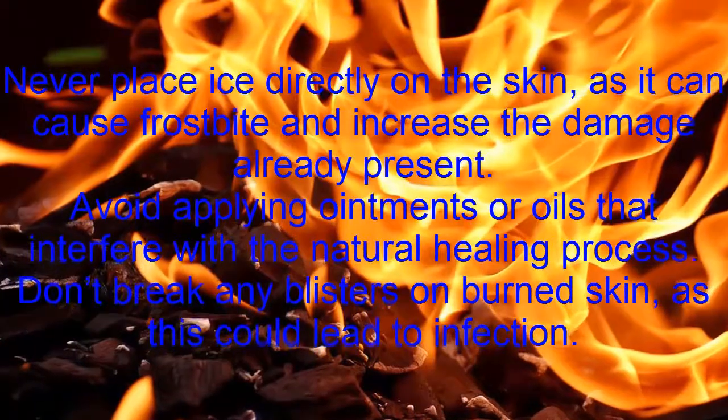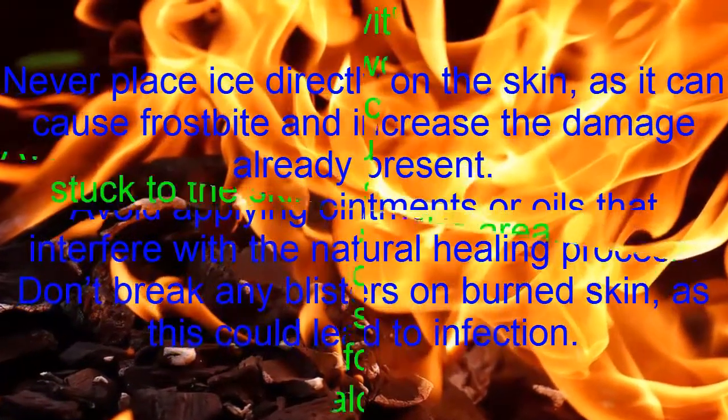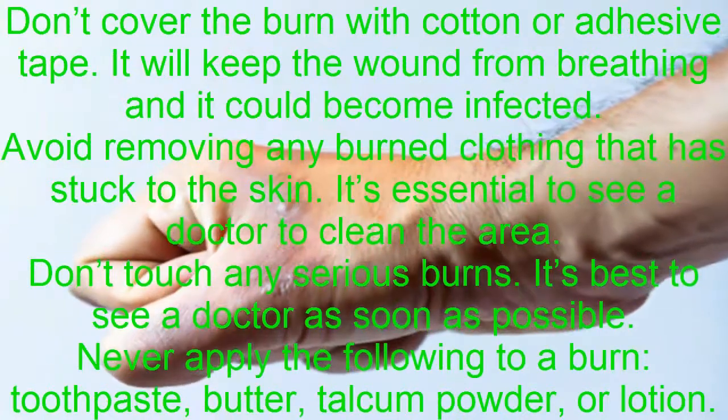Don't break any blisters on burned skin, as this could lead to infection. Don't cover the burn with cotton or adhesive tape — it will keep the wound from breathing and it could become infected.